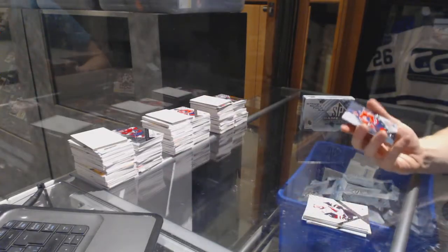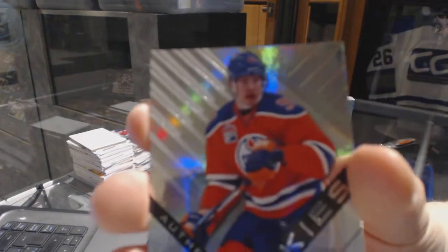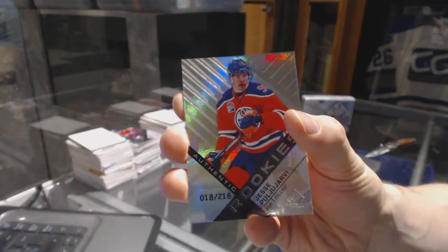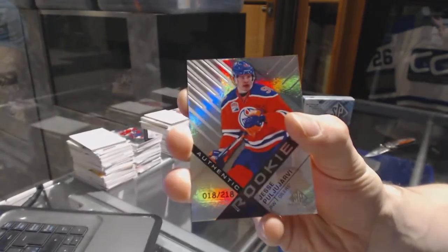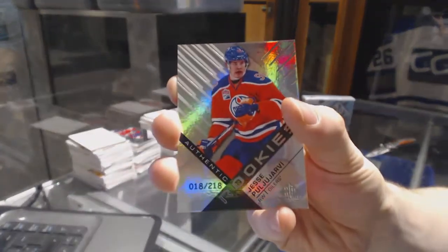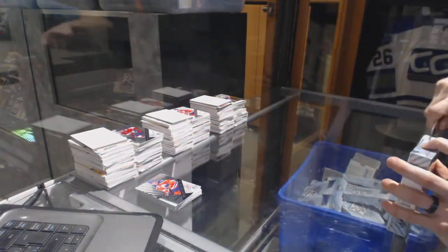We've got a rookie rainbow, number 18 of 218, Yesi Puyarvi. And that's box two.